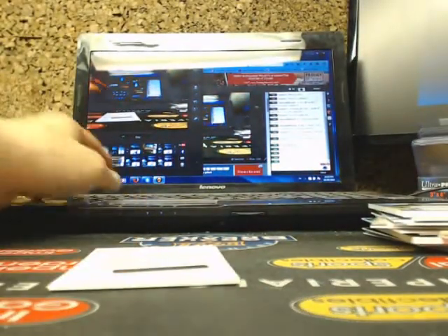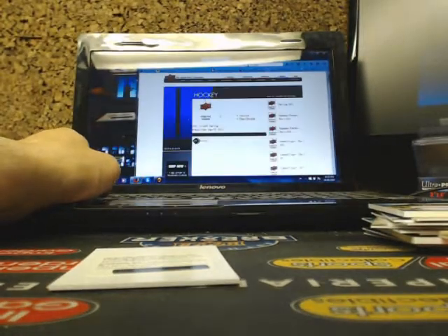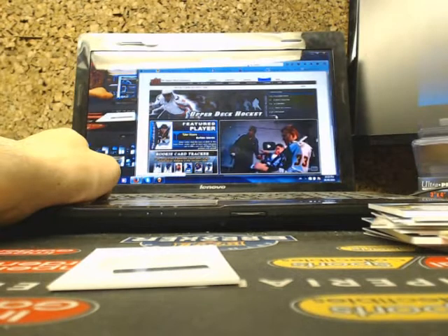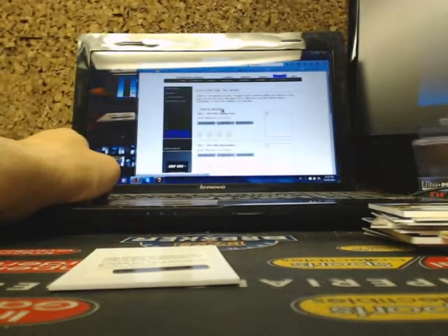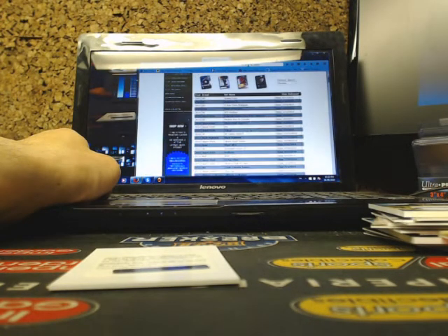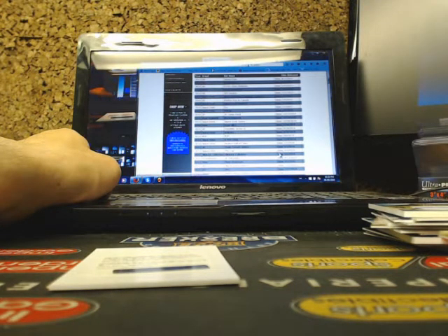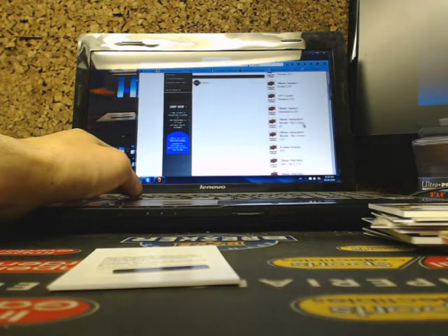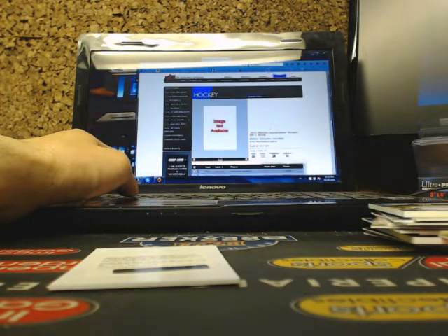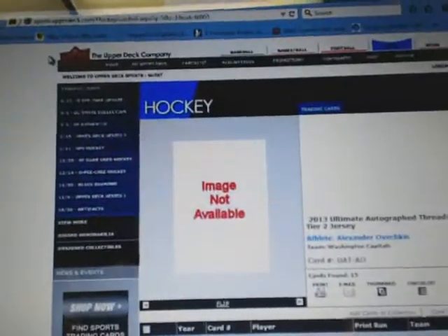So there we have it for tonight, guys. Just give me one second — I'm going to look up the checklist here. You guys can all view it with me too. We're on Upper Deck's page, here's the Ultimate checklist. Mats Sundin is going out to the Toronto Maple Leafs.